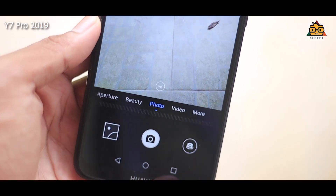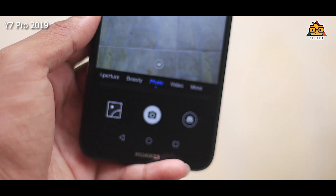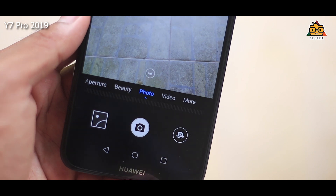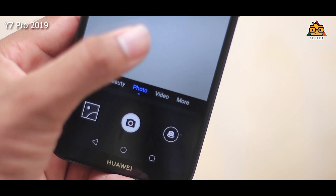If you have a 16MP selfie camera, you can capture detailed selfies. If you have a camera, you can blur the photos in the background. You can use the aperture mode. If you have a beauty mode, you can use the photo and video mode and the slow motion mode.